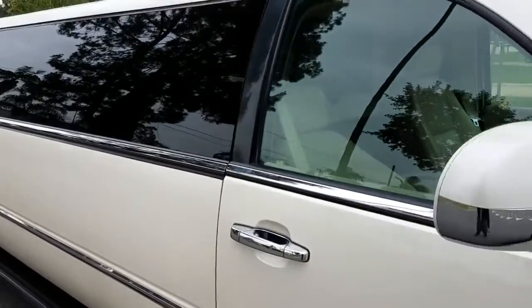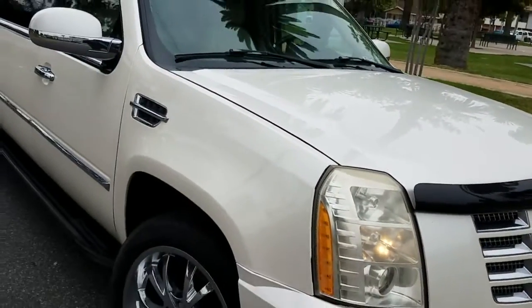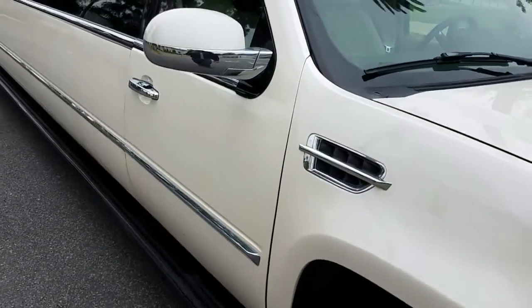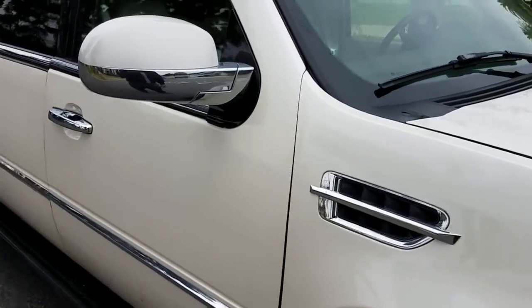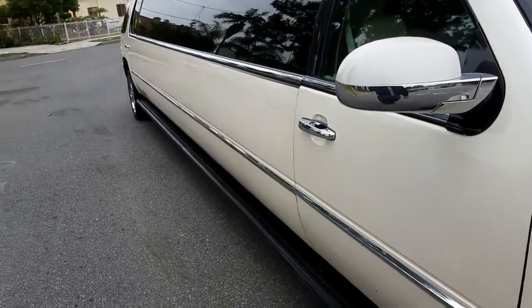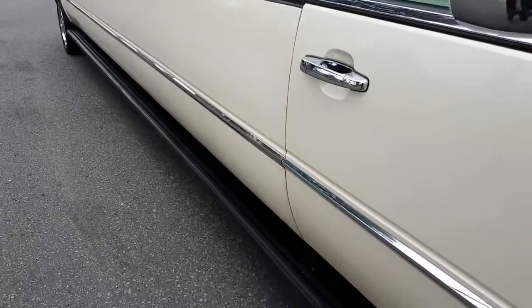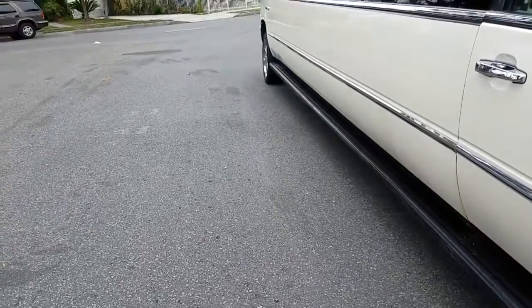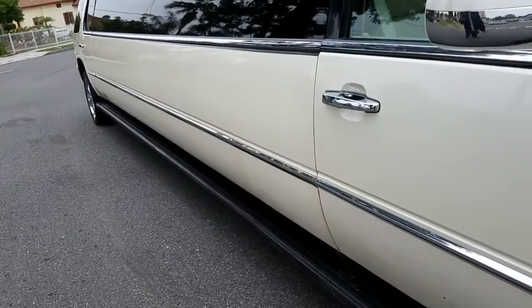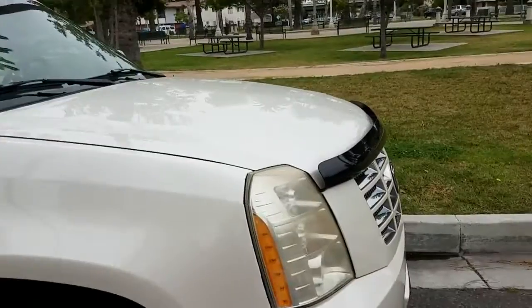Typical standard features on an Escalade would include the chrome grille, HID headlights, factory 22-inch Cadillac Escalade wheels, chrome fender vents, chrome side mirrors, chrome door handles and moldings on the body right below the window and also on the middle of the body as well. You've got the full-length side running board that's been covered with all-weather-proof bed liner to ensure that it doesn't rust out or discolor too easily, especially in extreme temperatures, hot or cold.